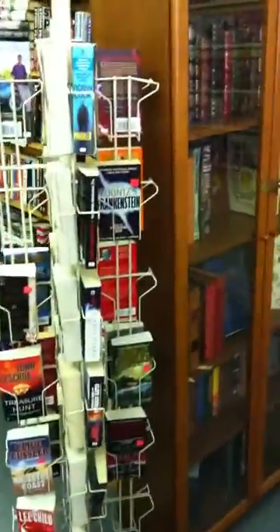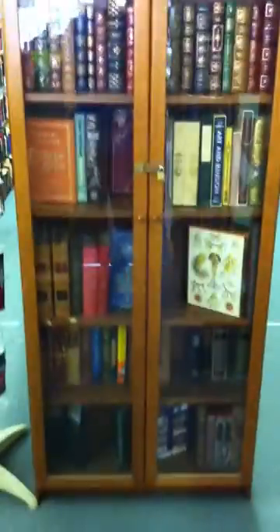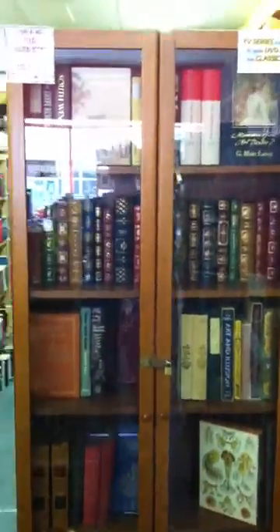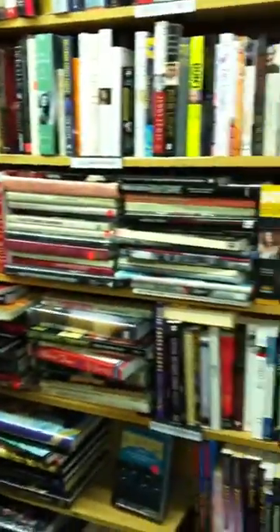We'll move over to paperbacks — new paperbacks. This is a nice cabinet full of Folio, Franklin Mint books, Easton books. I anticipate them going well during the sale. That's a nice cabinet full of those, usually in mint shape, usually about twenty to forty dollars each used — and they're very expensive new.